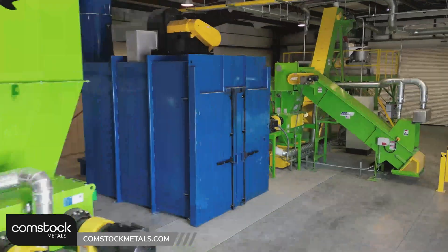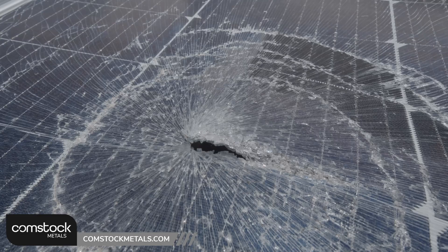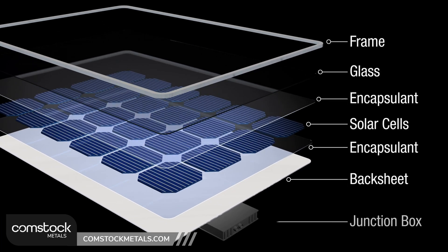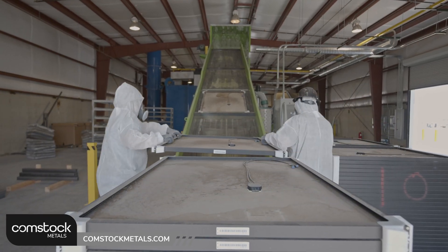As you can see from the process behind me, we go through a multi-step separation process. Solar panels, like most electrification products, are characterized by laminated systems, and by delaminating we can recover 100% of the materials. None of the solar panel goes to landfill.